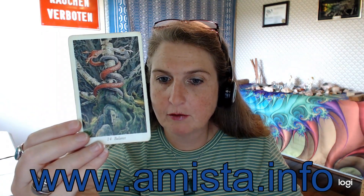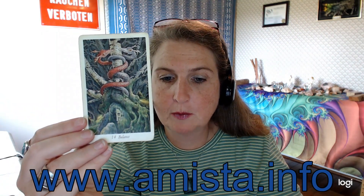Major Arcana, pip cards — it doesn't matter. The artwork is just fantastic. There's so much to really get your messages from here, if you're like me and you just look at what's popping out at you from the card and what does that mean to you.